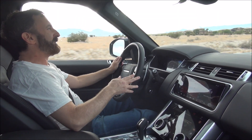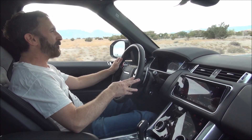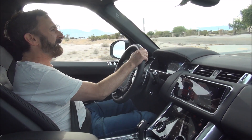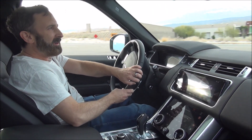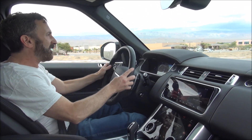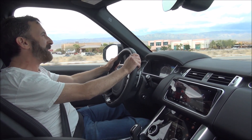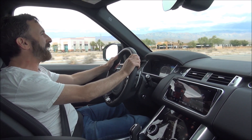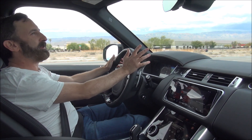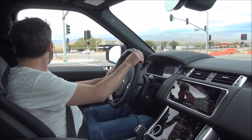This is, quite simply, the fastest Land Rover or Range Rover ever made. It's got a 5-liter supercharged V8 engine with an active exhaust, as you can hear. And one thing this car is not, is subtle.